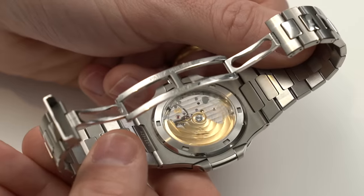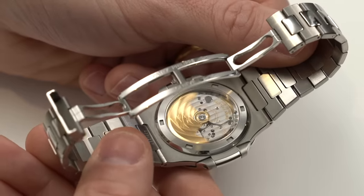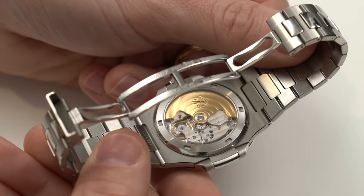Now, what is an automatic watch? An automatic watch is a watch with a movement that is self-winding. Inside there's an oscillating weight called a rotor, and as you wear the watch and move around, this causes the rotor to pivot and spin. That movement is then transferred to the mainspring of the watch, which as a result winds the watch.